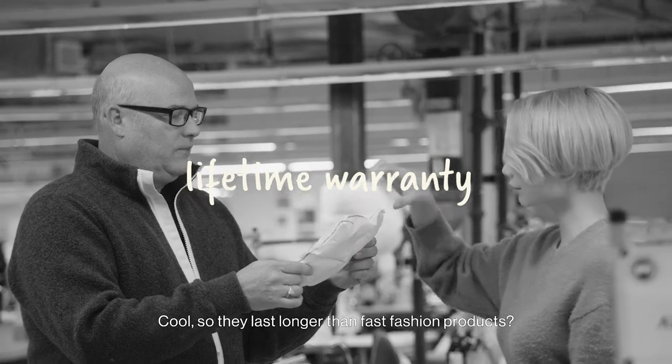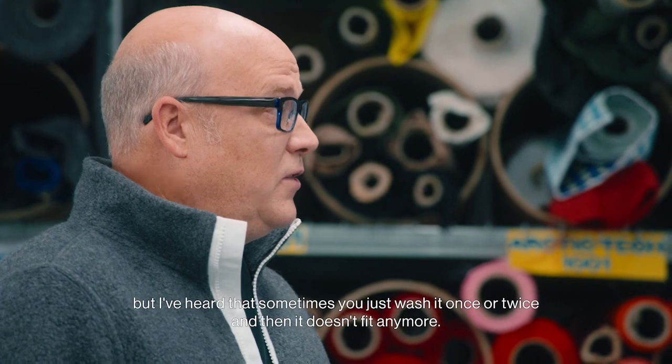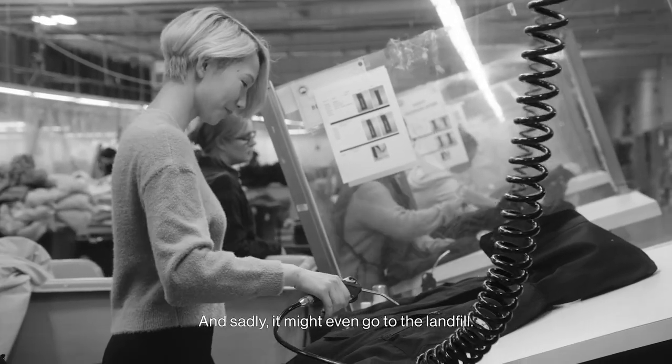So they last longer than fast fashion products? I've never really measured the fast fashion lifespan, but I've heard that sometimes you just wash it once or twice and then it doesn't fit anymore. Sadly, it might even go to the landfill.